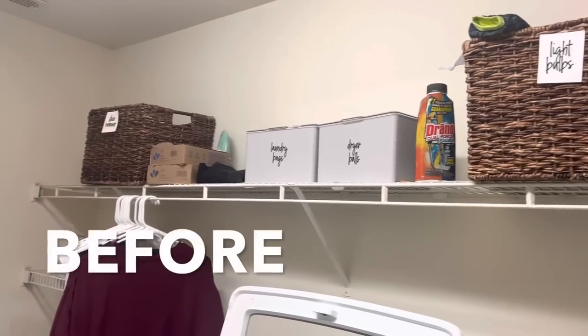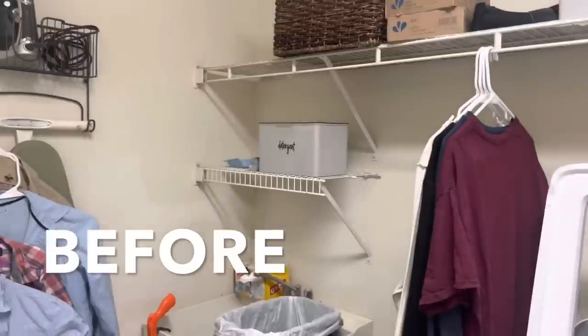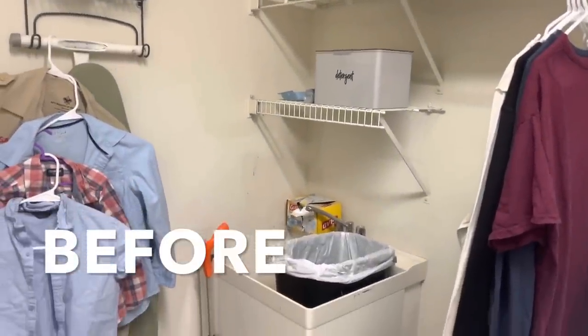I need to be wearing different clothes to do this project — this is a nice shirt. I need to put on a shirt I don't care gets dirty. I'm glad you're here.